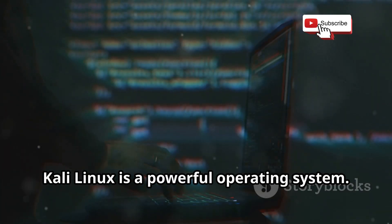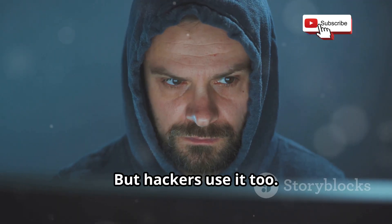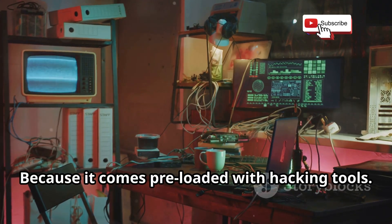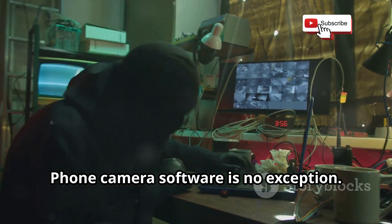Kali Linux is a powerful operating system designed for cybersecurity professionals. But hackers use it too. Why? Because it comes preloaded with hacking tools. These tools exploit vulnerabilities in software, and phone camera software is no exception.